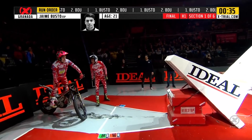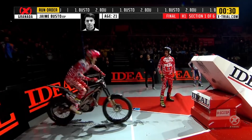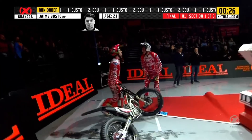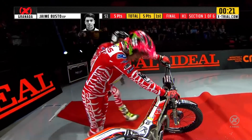Excellent from Jaime Busto — he clears the first half of that obstacle. Now he's got to tackle it in the other direction. Jaime Busto is up and he's down. Five marks for Jaime Busto — not the start he wanted to his grand final playoff.